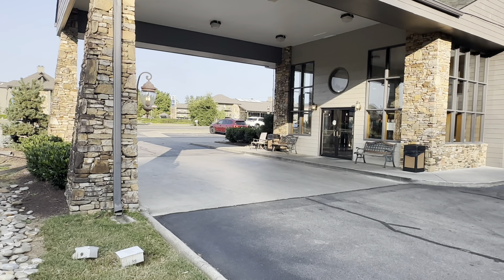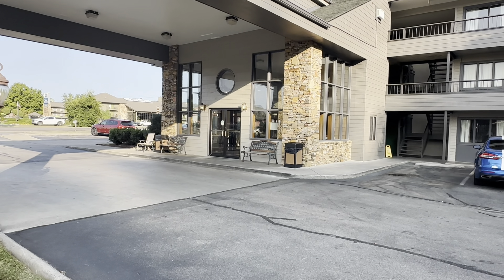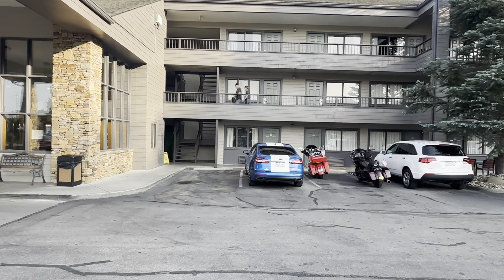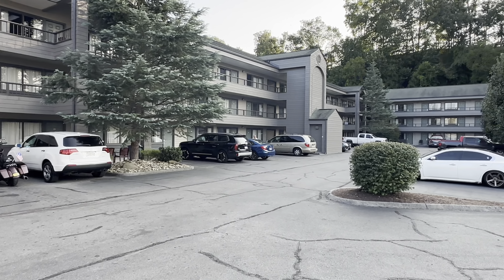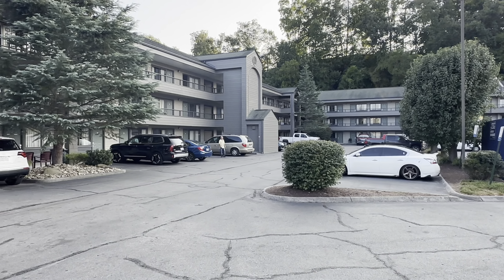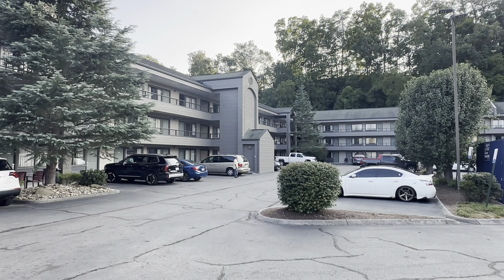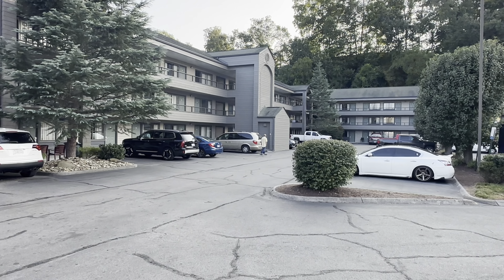Here's the front office and the pull-through where you'll check in. Let me swing around and give you a look at the motel. It's three stories and in an L-shape. The elevators are right there in the middle. On the other side I think there's a vending area with an ice machine and snacks and drinks.